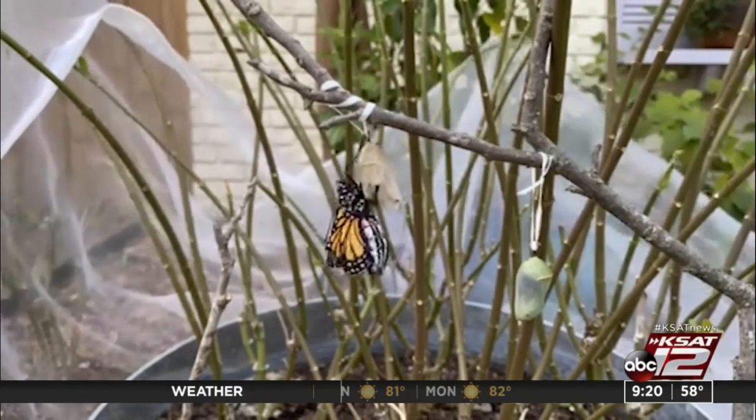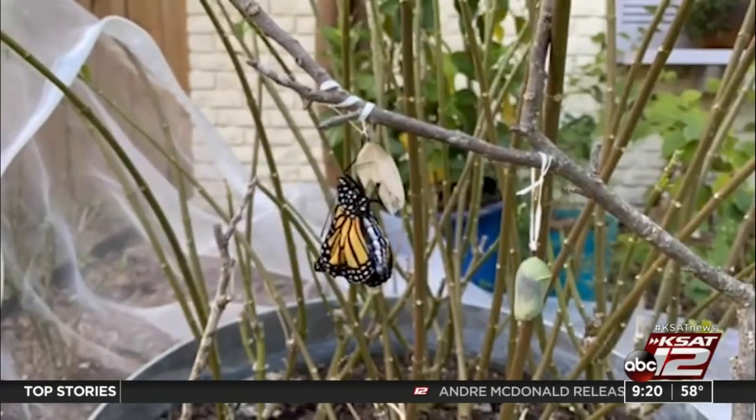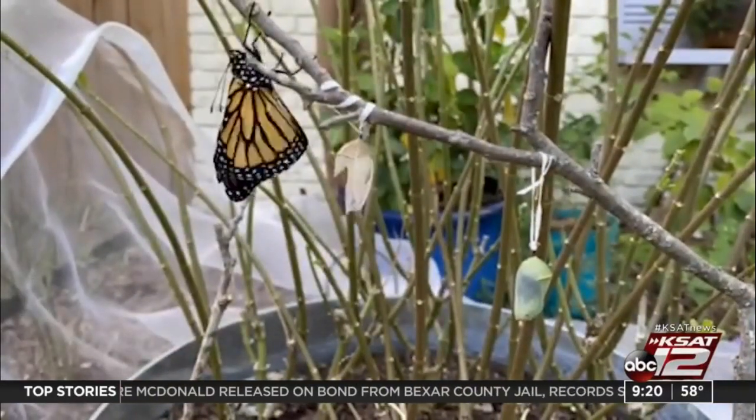I even had to rehang some with dental floss that fell after a bad rainstorm, and this week about five of them have emerged. On Monday I'm visiting with a local NISD elementary school that has a pollinator garden and talking to them about their experience raising and protecting monarchs.